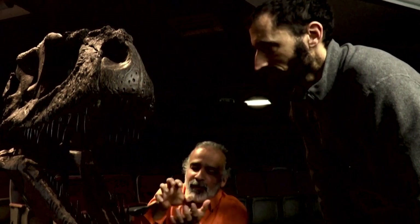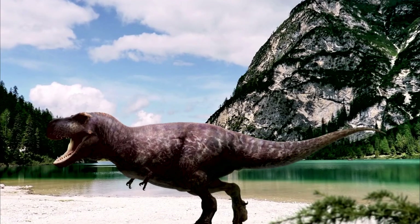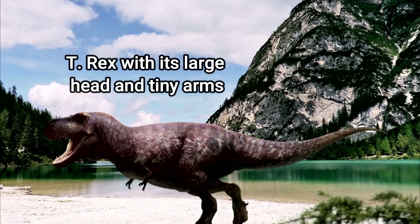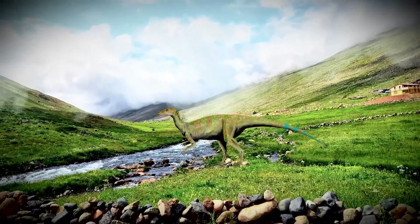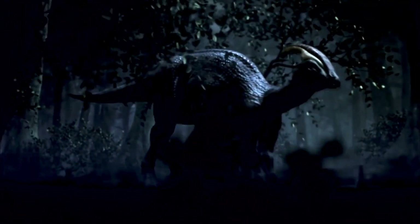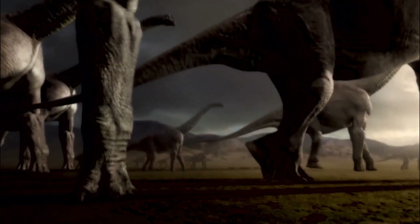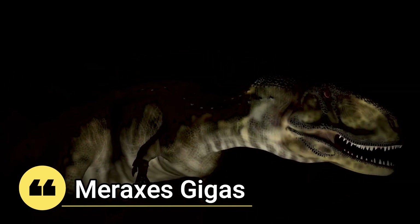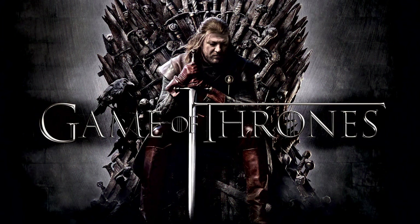A few weeks ago, paleontologists discovered a new dinosaur species in Argentina. This dinosaur is similar to the T-Rex with its large head and tiny arms. But why tiny arms? According to the researchers' findings published in Current Biology, the creature's small forelimbs were no evolutionary accident, but rather gave apex predators of the time certain survival advantages. Our new dinosaur was named Meraxes gigas after a dragon in the books that inspired the TV show Game of Thrones.